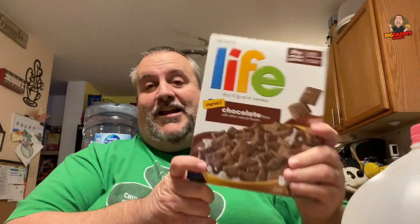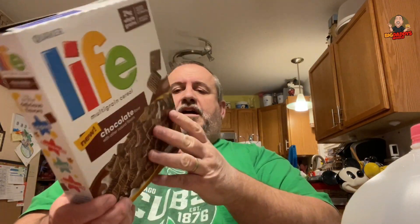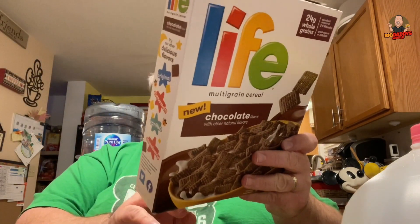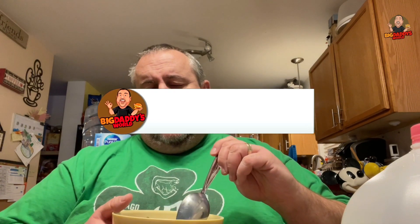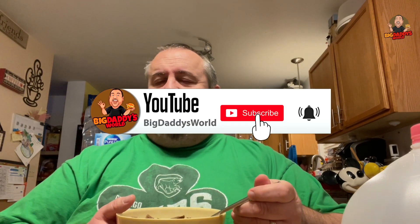If you're a fan of Life cereal you will love the new chocolate flavored Life cereal. You've got excellent source of B vitamins, calcium, it's good for your heart, whole grains. Go check out the new Chocolate Life cereal and let us know what you think in the comments down below. If you like this video give it a thumbs up, hit subscribe, tap that notification bell so you know when the next video comes out.